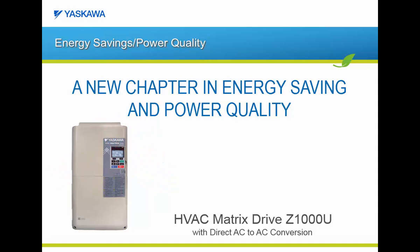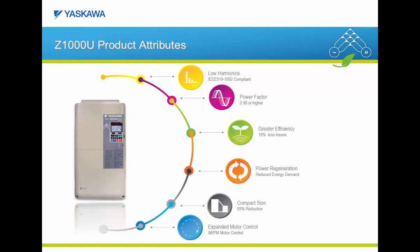The Z1000U utilizes a direct AC to AC conversion focusing on energy savings, energy efficiency, and improved power quality. The Z1000U matrix drive has these main attributes: low harmonics, improved power factor, greater efficiency, power regeneration, compact size, and expanded motor control for controlling an induction motor or a permanent magnet motor. To keep this e-learning module to a reasonable length, I'm going to focus on three of these key attributes: low harmonics, greater efficiency, and compact size.